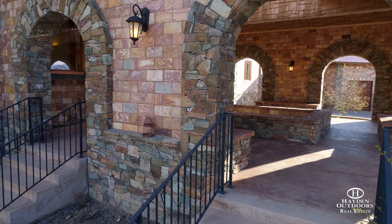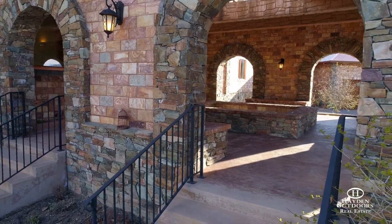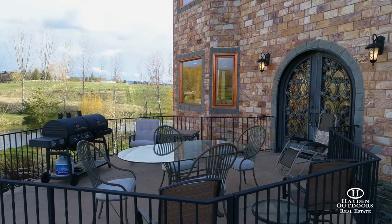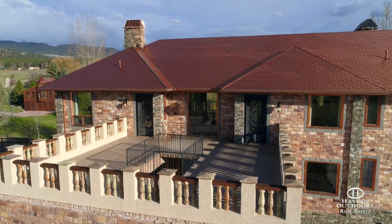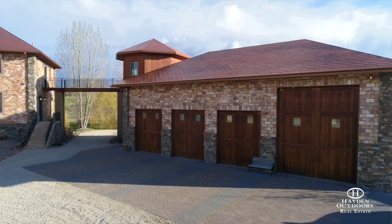Beautifully varied rock makes the exterior of the home not only aesthetically pleasing but low maintenance as well. Copper roofing on the home, four-car garage, and horse barn is a unique feature you don't often find.